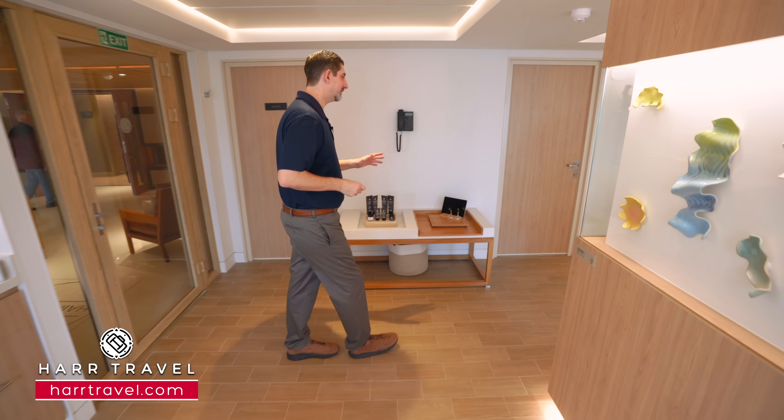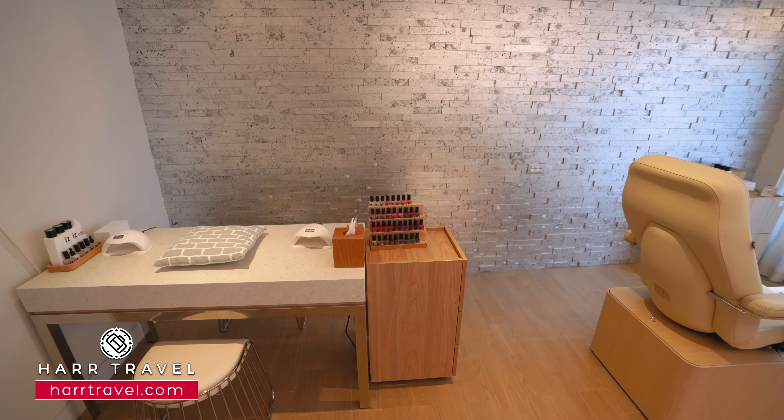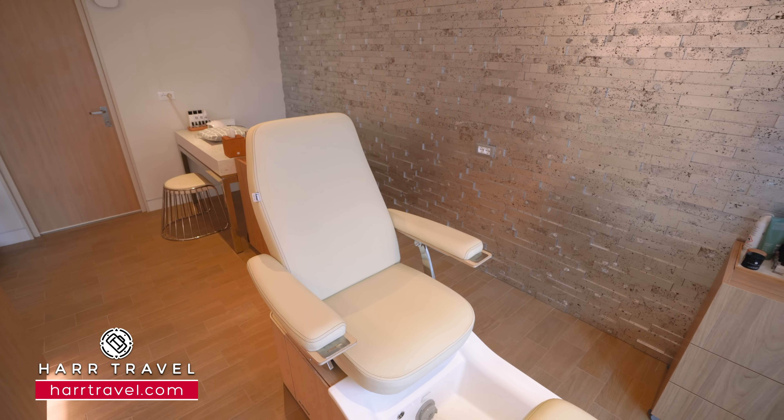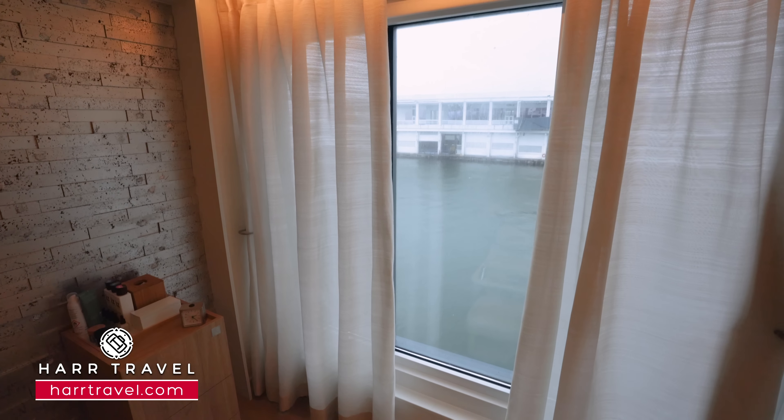Just behind me you're going to find a manicure station and also a pedicure station. I love that concept of pampering yourself at sea. You can have one of each, or spread them out throughout your time on board. Something that's really exceptional is right here with the pedicure station — they even have a basin big enough for my size 15 feet — but you're looking directly out at the incredible ocean views.